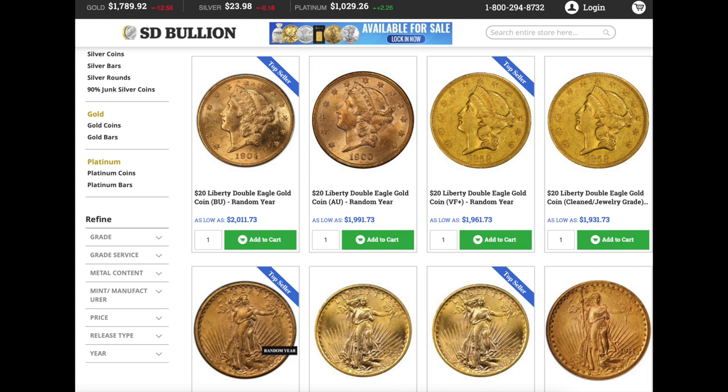Why am I bothered by that? Just down below in the St. Gaudens, they have one that is actually blocked out with a random year. They all have the date shown. The other thing that bothers me is for the cleaned and the random year VF+, they put an old date — not 1900 or 1904, but an even older date. It's that subconscious thought of, oh, maybe I'm going to get an old coin, an old crusty coin, or a low grade. So it must have been worn, so it must be old.